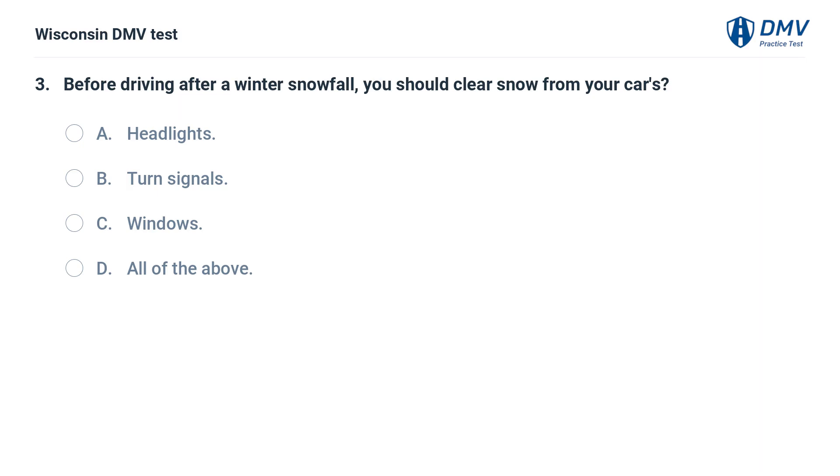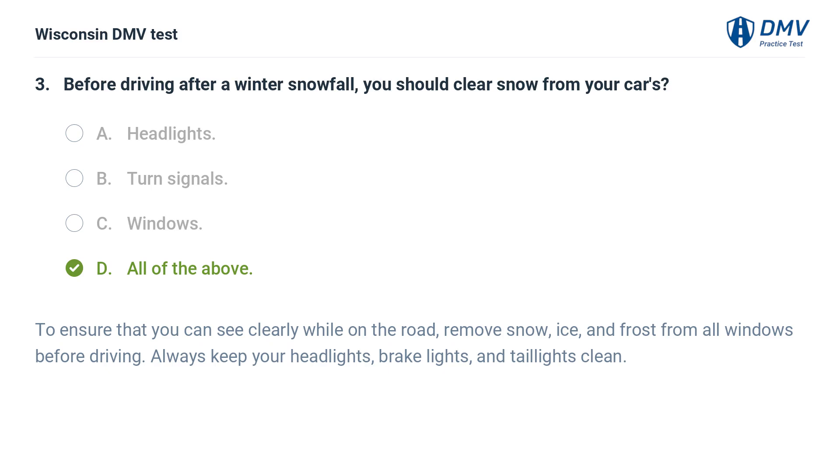Before driving after a winter snowfall, you should clear snow from your car's: A. headlights, B. turn signals, C. windows, D. all of the above. The answer is D, all of the above. To ensure that you can see clearly while on the road, remove snow, ice, and frost from all windows before driving. Always keep your headlights, brake lights, and taillights clean.